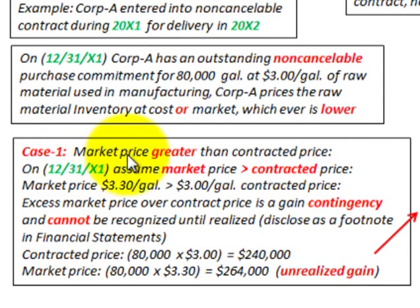Looking at Case 1, this is where the market price is greater than the contracted price. On 12/31/X1, let's assume the market price is $3.30 a gallon, which is greater than the contracted price of $3 a gallon. We have an excess of market price over contract price. This is a gain contingency, but it cannot be recognized until realized, so we disclose it as a footnote in our financial statements.